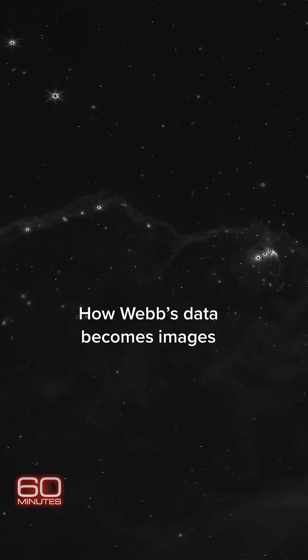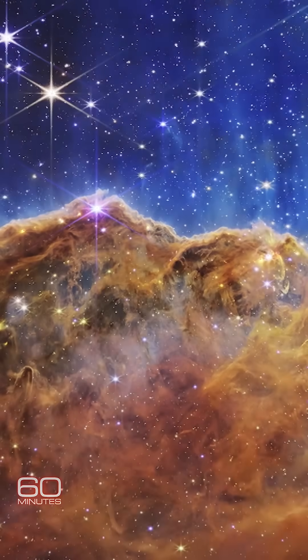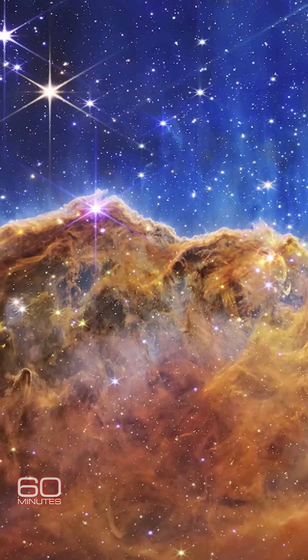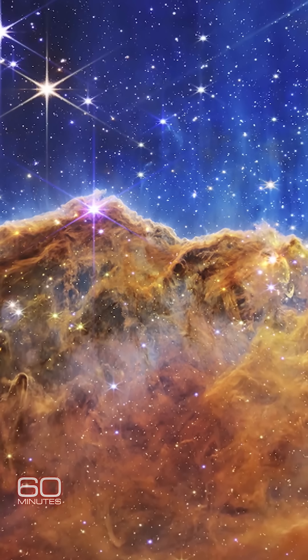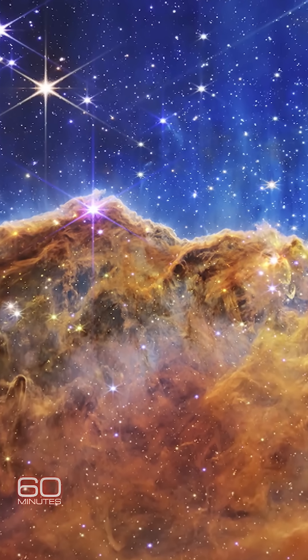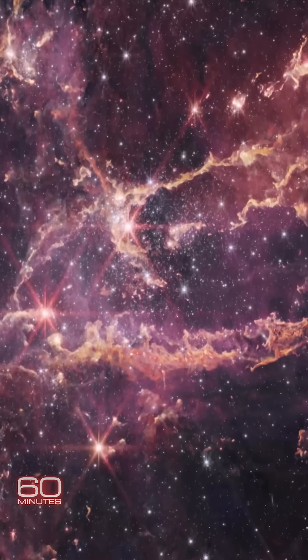This is what a Webb infrared picture looks like until they match the data-filled darkness to colors of wonder. We take those longest wavelengths of infrared light and give those the red colors. The next shortest wavelengths would be green, and then the shortest wavelengths from Webb are colored blue. Just like how our eyes work, we take those three color channels and combine them together to create the full-color images we see from Webb.